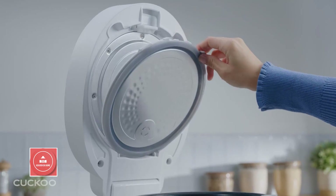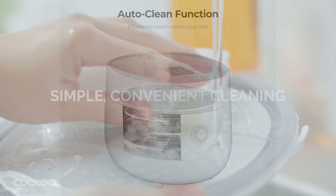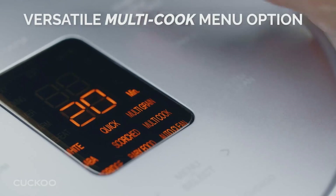It features a durable non-toxic non-stick inner pot, so you don't have to worry about pesky residues or weird tastes. The auto-clean function makes tidying up quick and fuss-free. An included rice measuring cup ensures precise portioning, coupled with an excess water drainage tray for faster drainage.